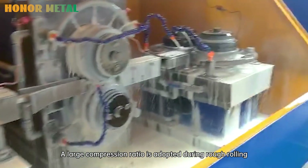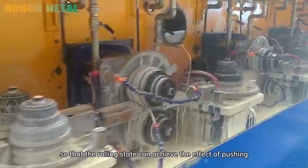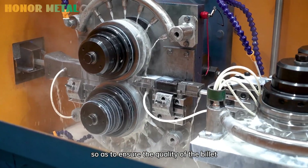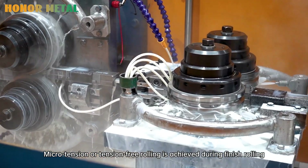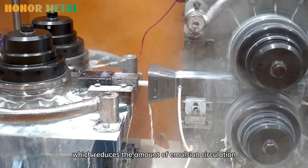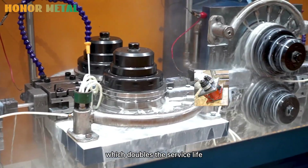A large compression ratio is adopted during rough rolling. The billet has a large deformation at high temperature, so that the rolling state can achieve the effect of pushing, squeezing, and pressing, ensuring the quality of the billet. Micro-tension or tension-free rolling is achieved during finish rolling. The frame adopts the principle of oil-liquid separation, which reduces the amount of emulsion circulation and the concentration ratio. The roller adopts a double-groove design, which doubles the service life.